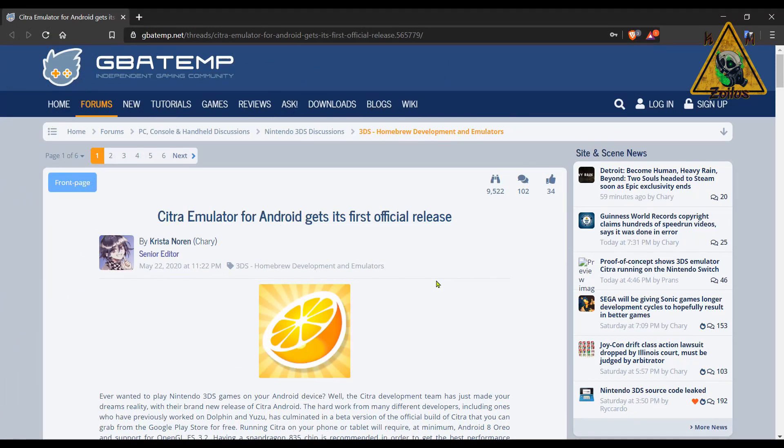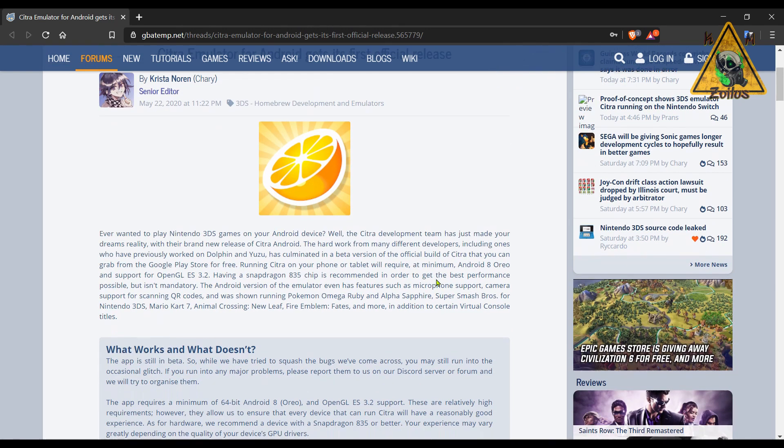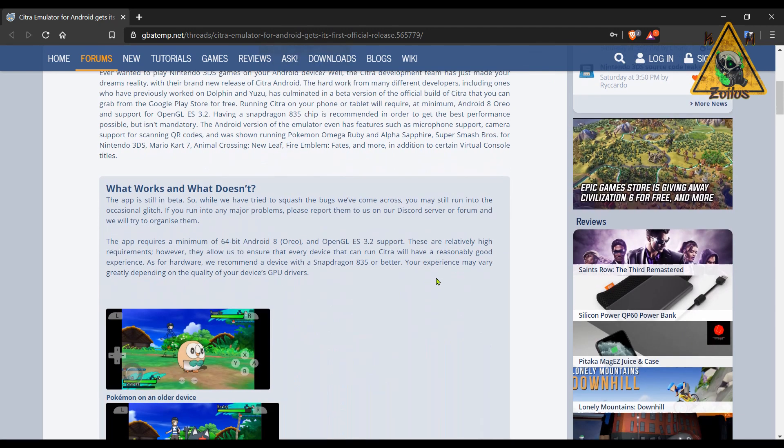Now we head on over to the world of emulation, and our first stop brings us to the official first release of the Citra emulator for Android. For those of you that don't know, the Citra emulator allows you to play 3DS games on various platforms. It's most notable on the PC, but this is the first release for Android. We covered something last week or the week before regarding an emulator for Android that did something similar, but I prefer this one over the other.